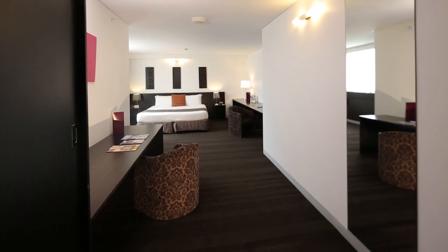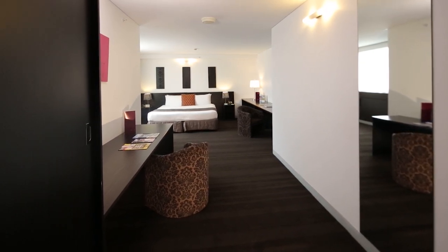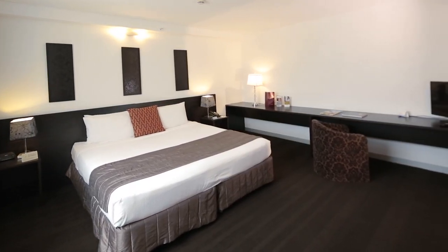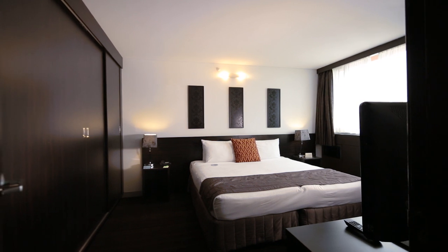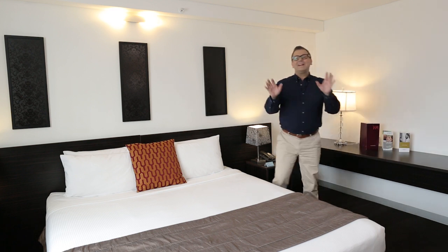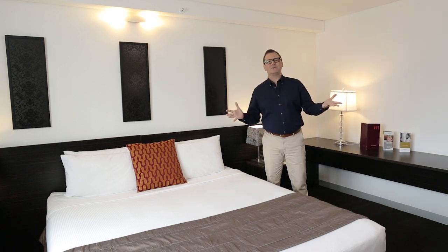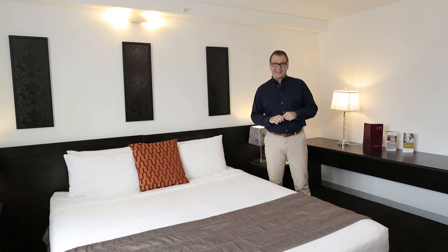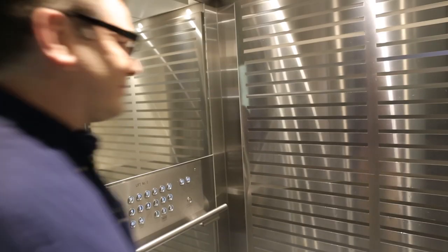The two bedroom suites have so much space, with two large bedrooms and two bathrooms, plus all the other modern features of the Harbour View rooms. Being at the top of the hotel, the view is even more spectacular. Remember, you can only book these beautiful two bedroom suites by calling the hotel direct — and I'll give you the number to call at the end of the video. They're wonderful.